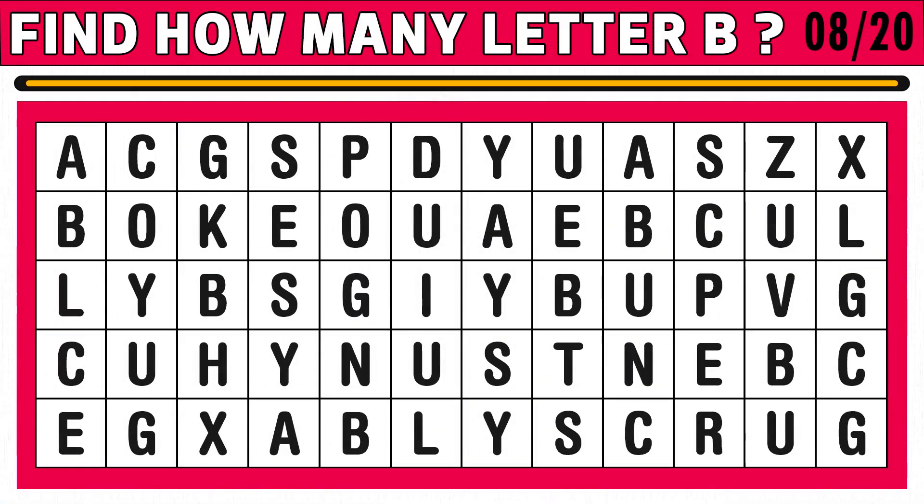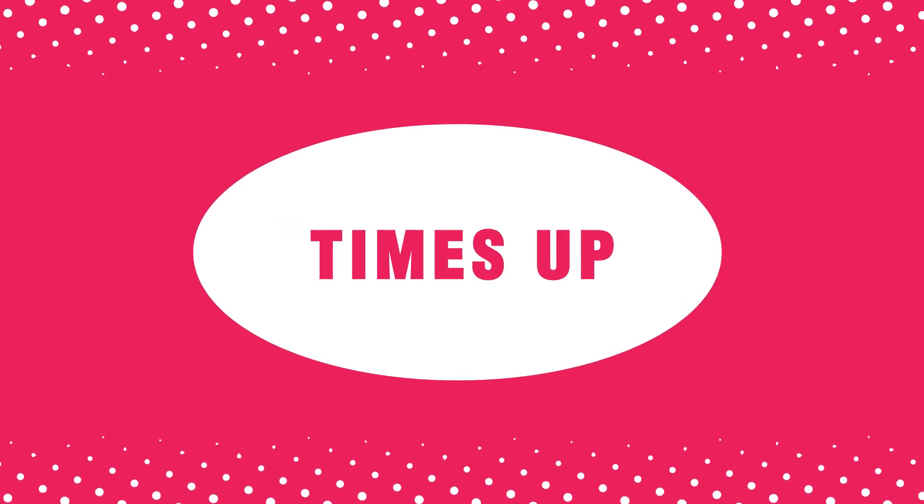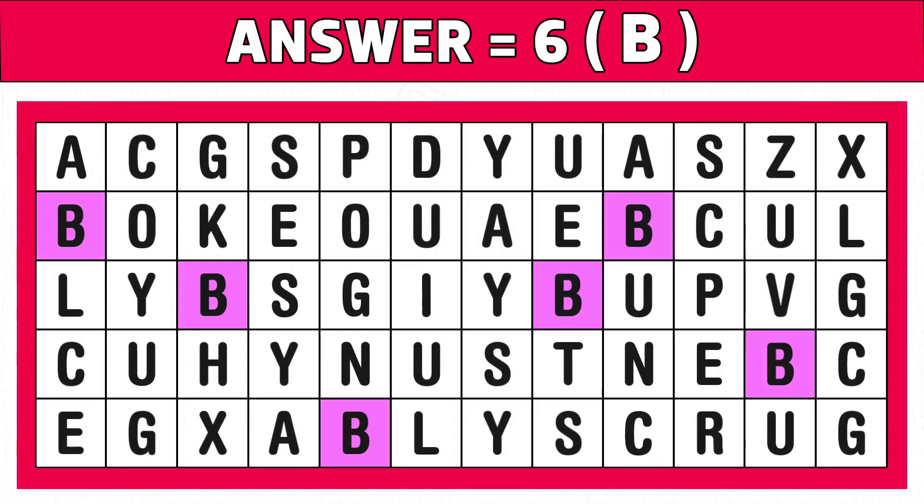Puzzle number eight: how good are your eyes? Find how many letter B you see in the below image in 15 seconds. Time's up! Are you ready to check the answer? Hope you got six letters of B. Have you enjoyed it? Please like this video.